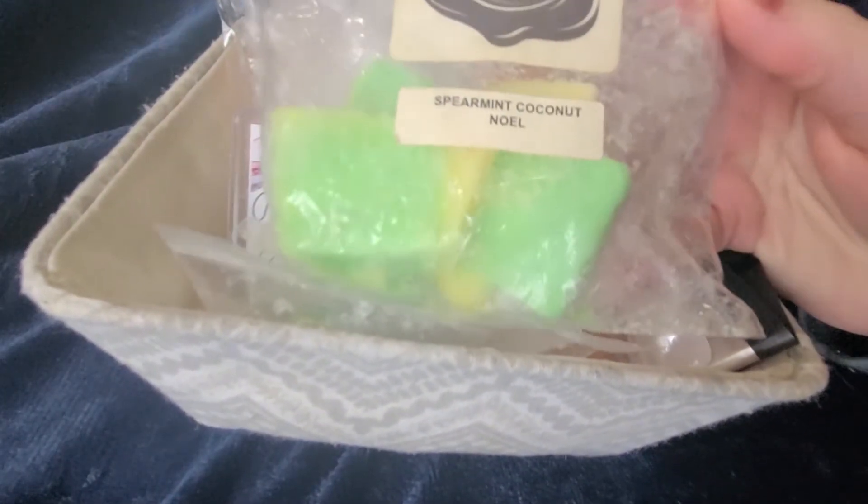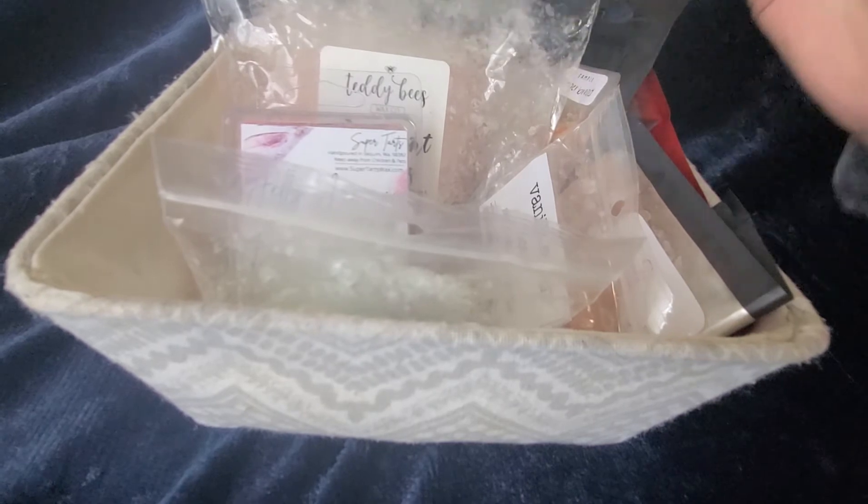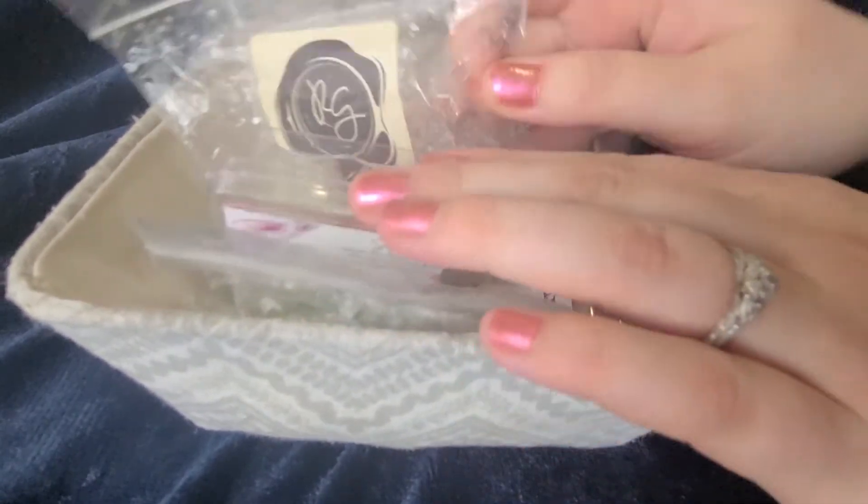I have two pieces of a chunk muffin carrying over from last week. It is spearmint coconut noel. This was very good and lasted all day when I melted it.